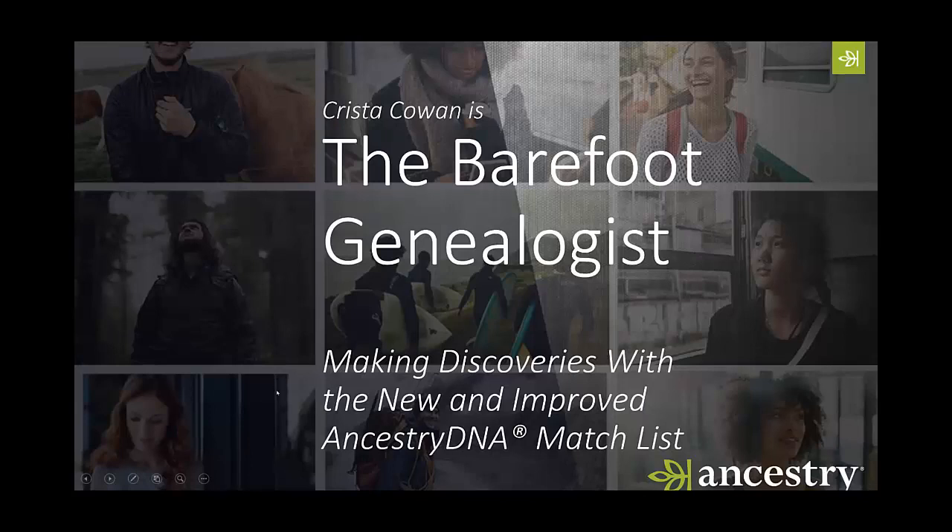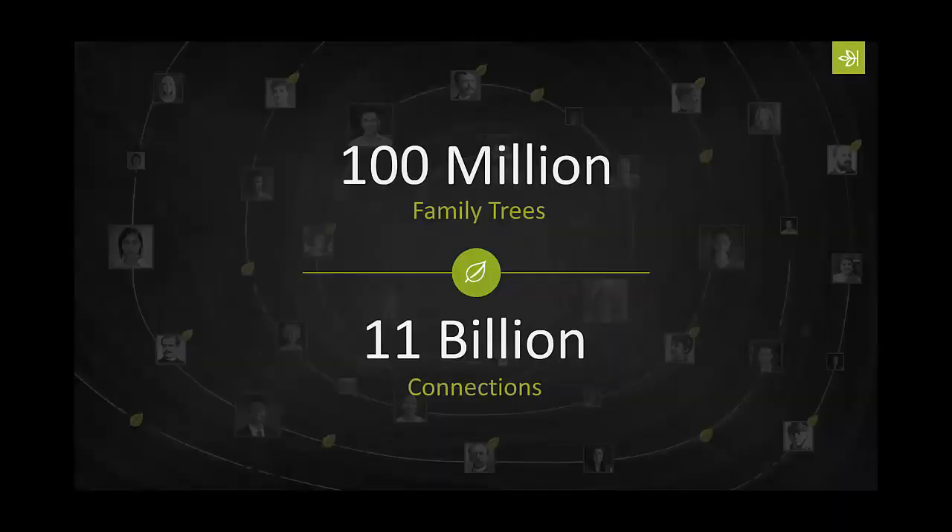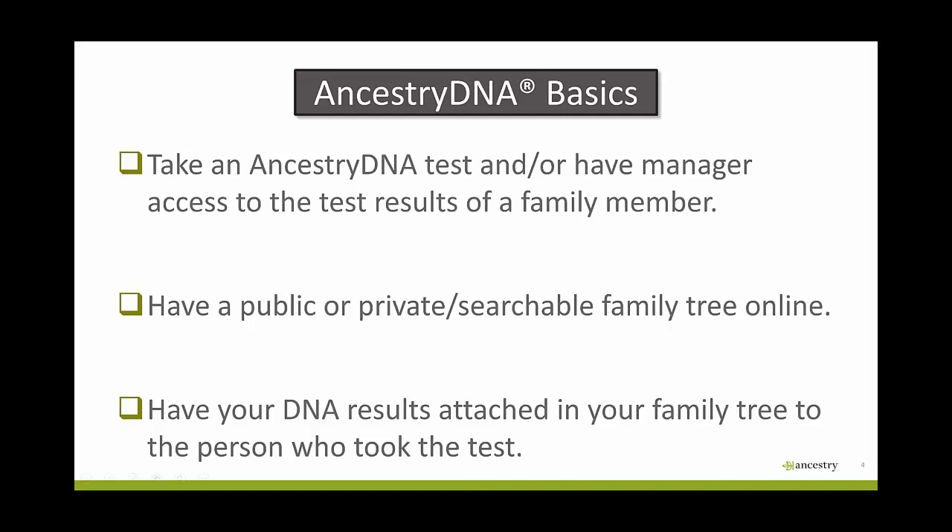Now let's dive into the new match list, the changes we've made, and how they're going to help you make even more discoveries. As of the recording of this video, nearly 15 million people have taken the Ancestry DNA test. Combined with 100 million family trees on Ancestry, we're able to make about 11 billion different connections between all the people and information in our network. That means almost everyone who takes the DNA test with Ancestry is going to be able to make some kind of discovery. The average Ancestry DNA user has about 50,000 DNA matches — that's 50,000 opportunities to make a new discovery. Let's go over some quick basics to make sure you're set up to get the best use out of your match list.